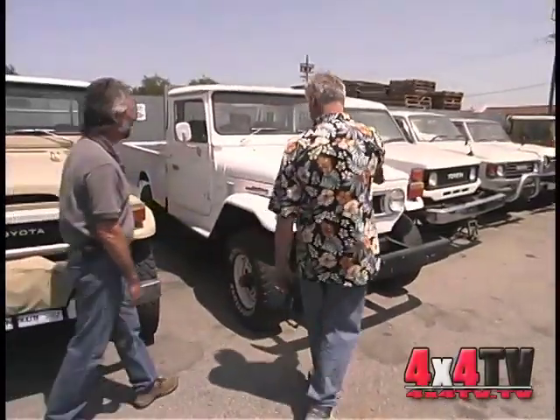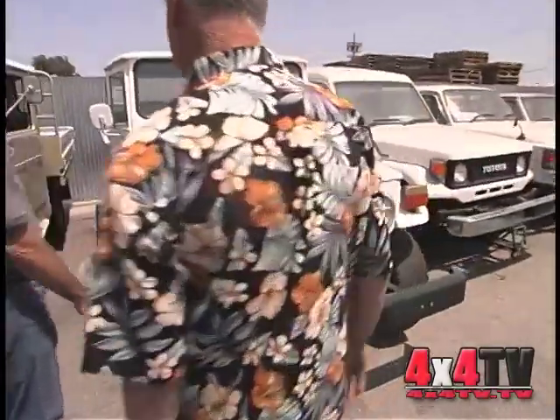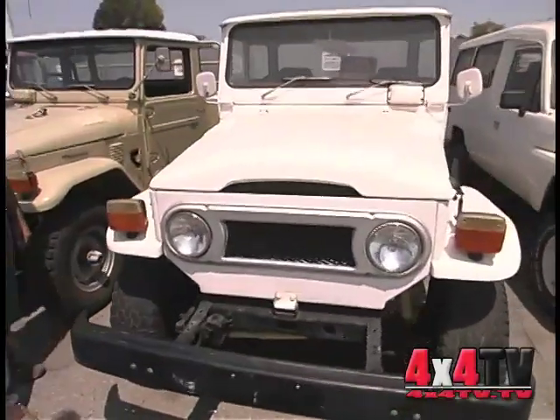Another truck — this happens to be a 1976 with a stock bed, quite rare. One-ton rated, typical like all the other ones, nothing too unusual.